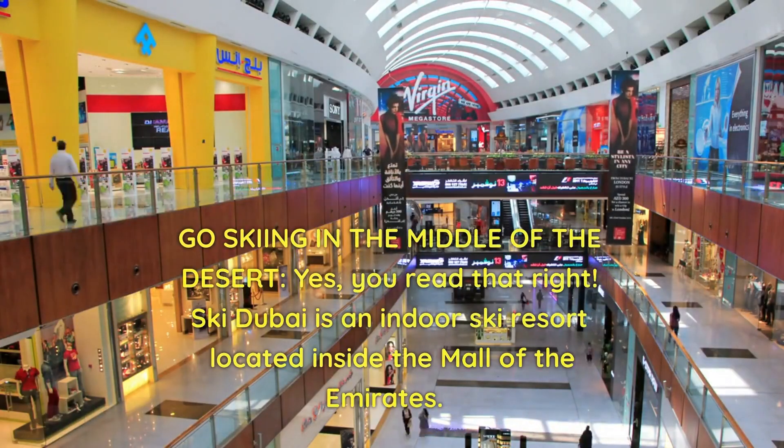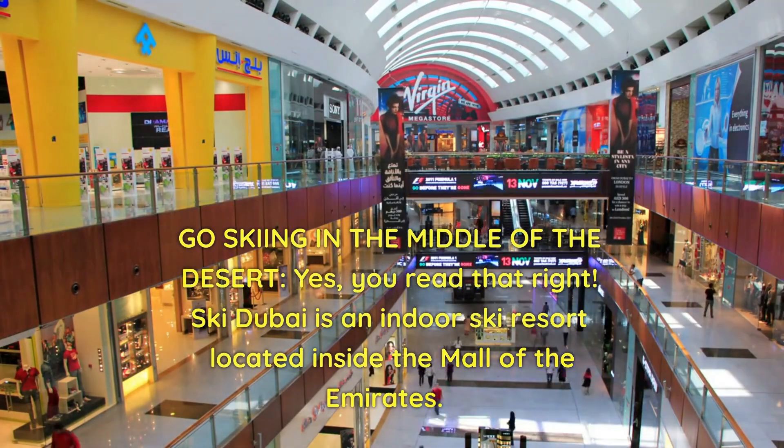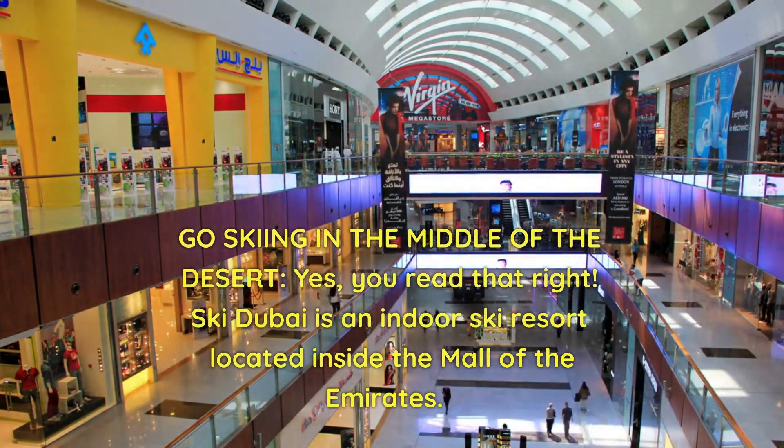Go skiing in the middle of the desert. Yes, you read that right. Ski Dubai is an indoor ski resort located inside the Mall of the Emirates.